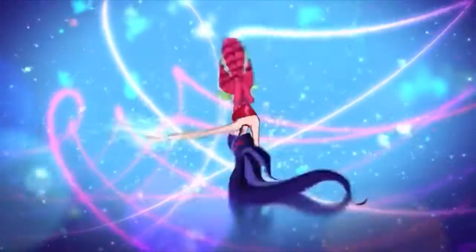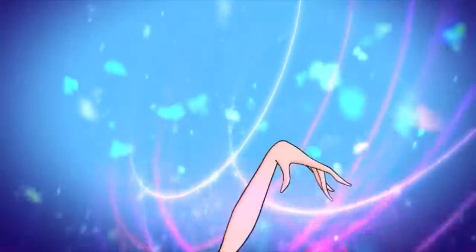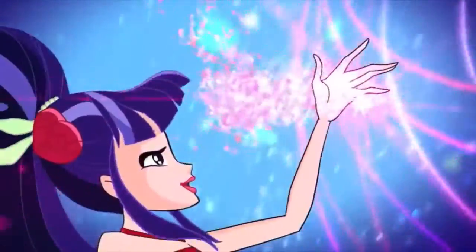Look at Musa trying to do those moves, making us jealous. I bet everybody wishes that we could dance like her when it comes to transforming into superhero clothes.